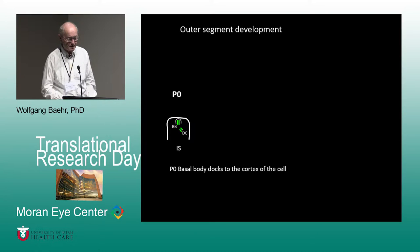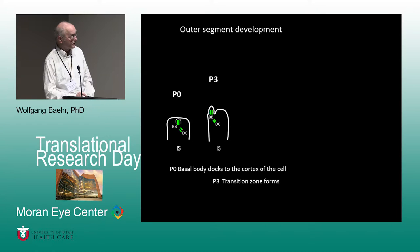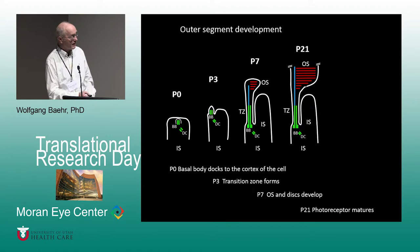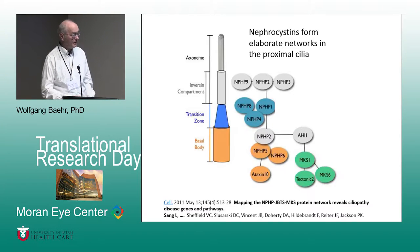Photoreceptor outer segment development occurs from birth to about three weeks of age. In the neonatal mouse, the basal body comes to the cortex of the cell; at P3 it pushes a membranous bubble which becomes the transition zone, and eventually an axoneme forms. We are mostly interested in mutations that change this arrangement or prevent outer segment formation. The basal body and axoneme are very important for outer segment stability.